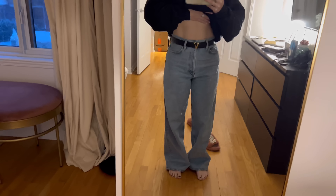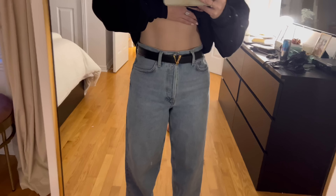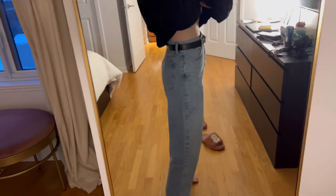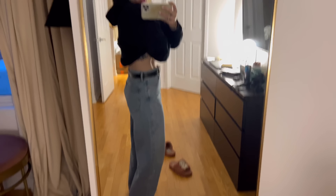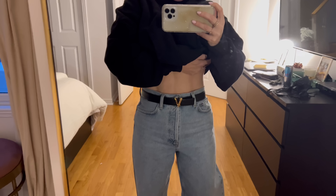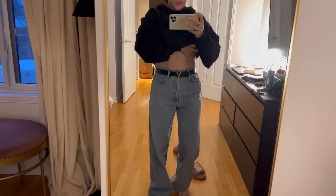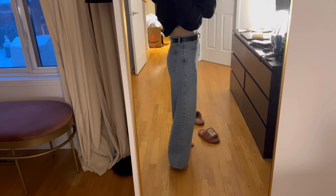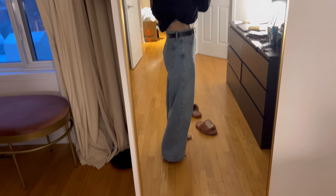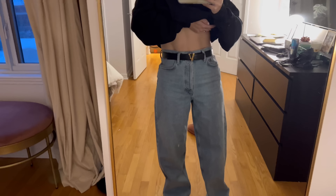I bought these Acne jeans yesterday and just had them altered at 4110 — they have their own alteration guy. I am obsessed with them. Look how good they are — the fit is so good, fitted around the waist. They didn't have my size but they were able to take them in, which was awesome, and I kept them nice and loose on the legs. I'm gonna wear these today.